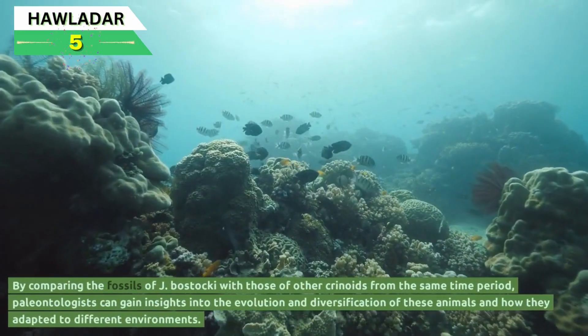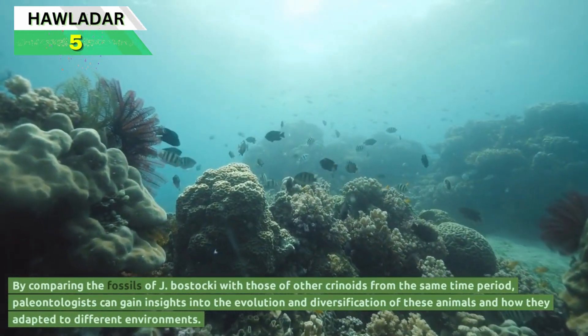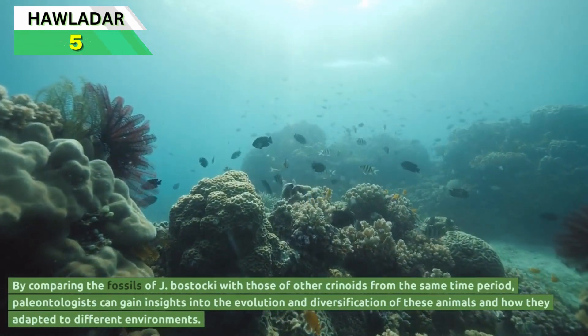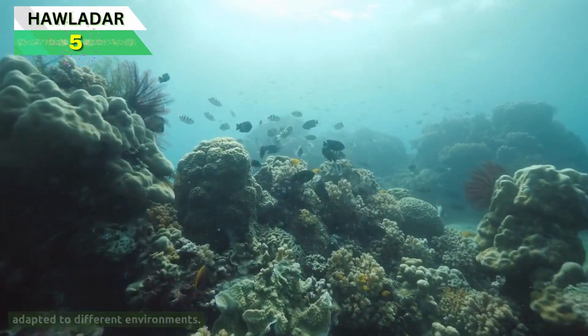By comparing the fossils of Jimbacrinus bostaki with those of other crinoids from the same time period, paleontologists can gain insights into the evolution and diversification of these animals, and how they adapted to different environments.